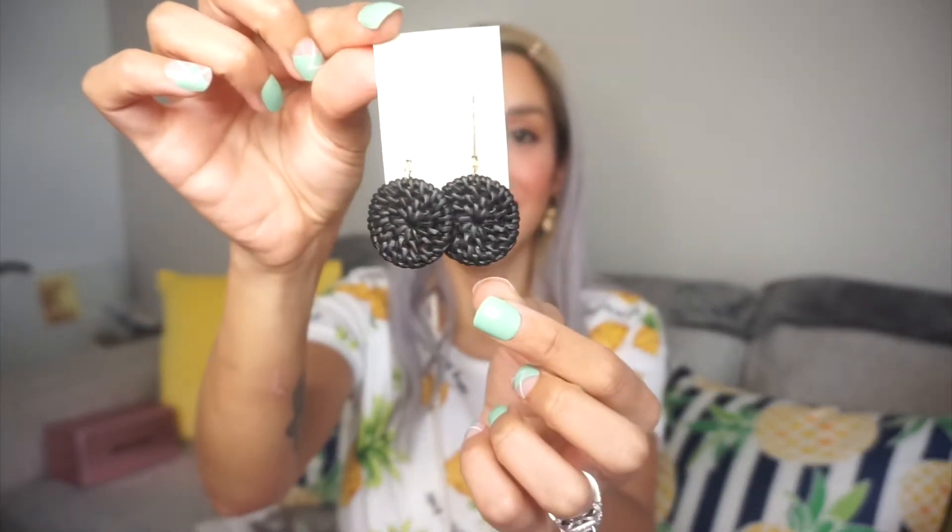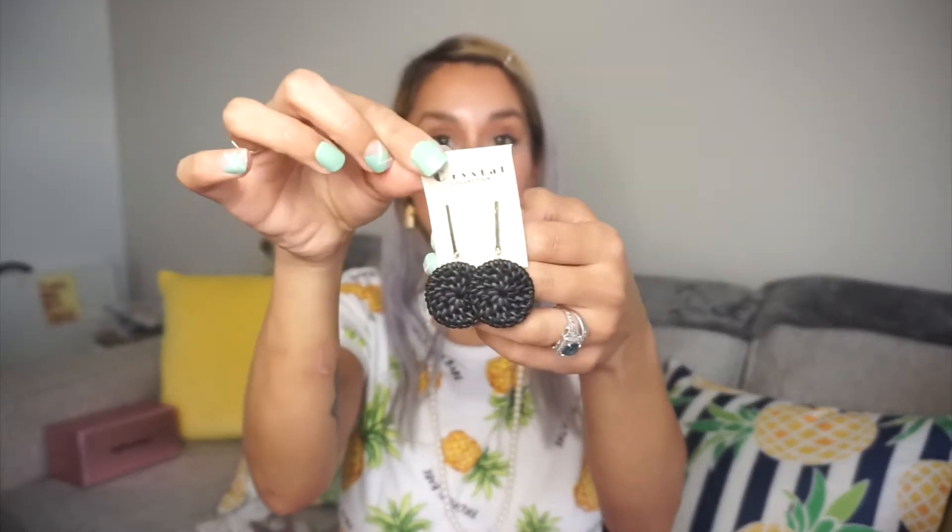Continuing on with jewelry — these were sitting in my cart for quite a while. They had multiple colors and another style, I think it was like a diamond shape. I had the black one in my cart, and they also had brown, beige, and white in both styles. But by the time I decided to check out, everything was sold out, so I was lucky enough to at least get these.